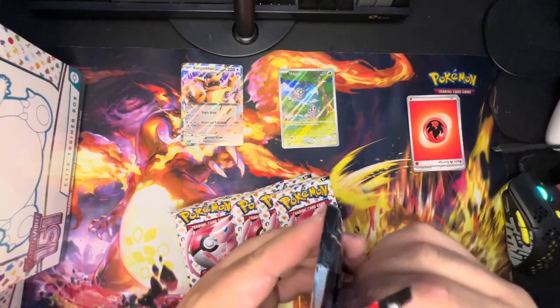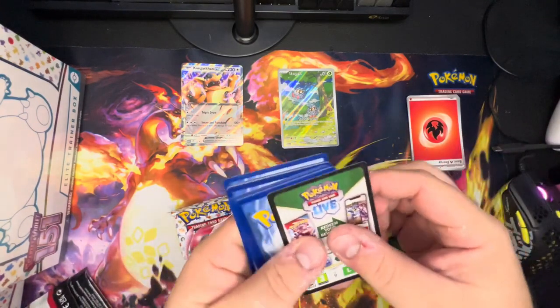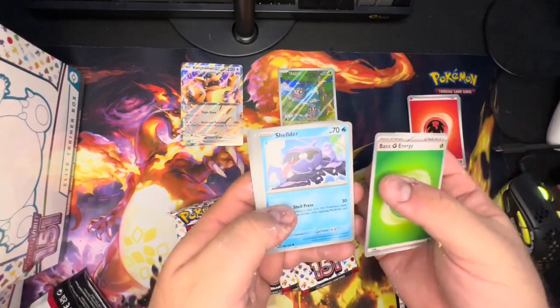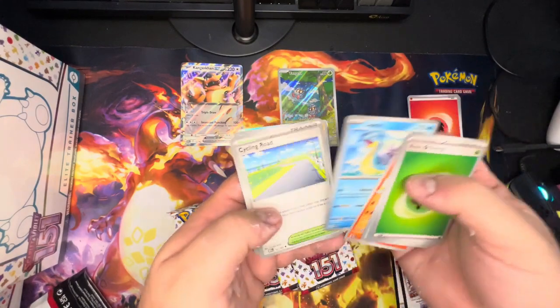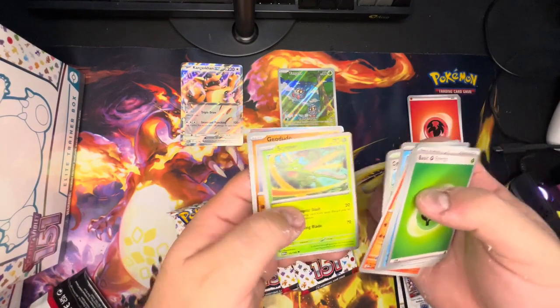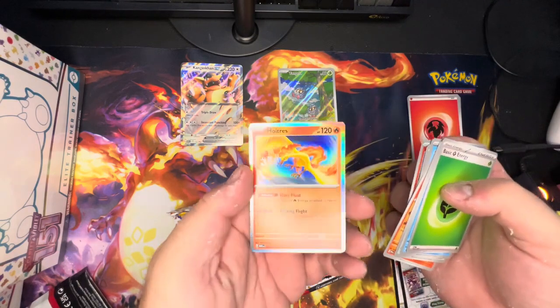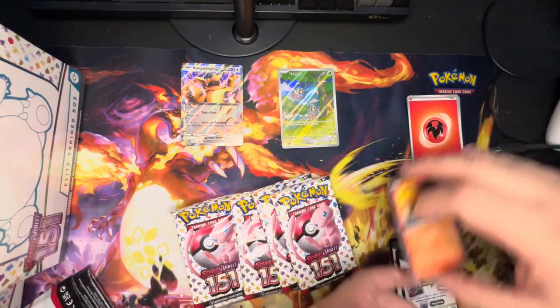No more shenanigans, we are ready now. I should have set all that up beforehand, but limited time plus caulk-the-tub equals we're right on the fly here. Second pack — Basic Shelter, Helix Fossil, Slowpoke, Magmar, Lapras, Cycling Road, Scyther, Geodude, and a shiny Growl with Shiny Moltres. Hello Moltres — not sound-worthy, but you're fun.